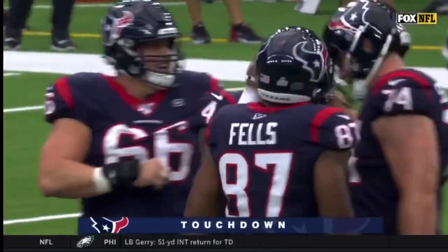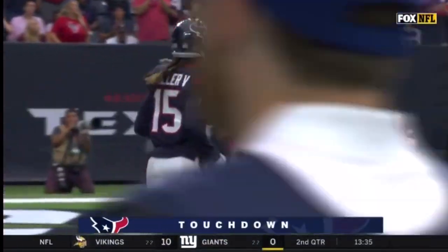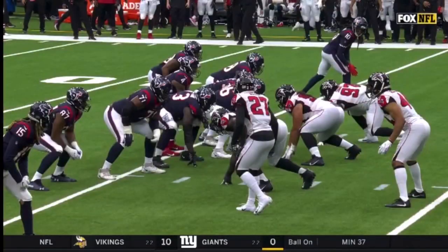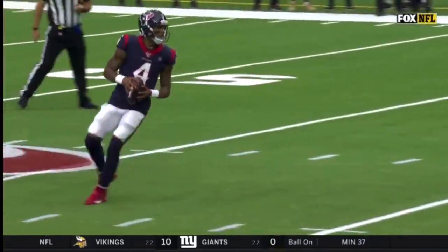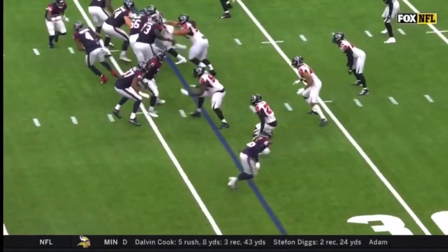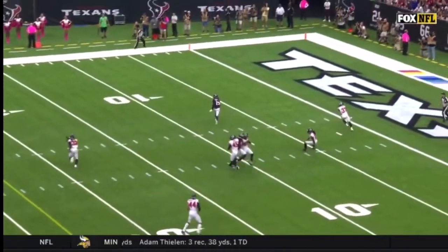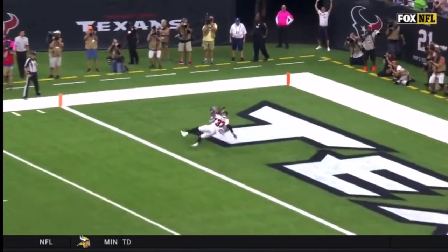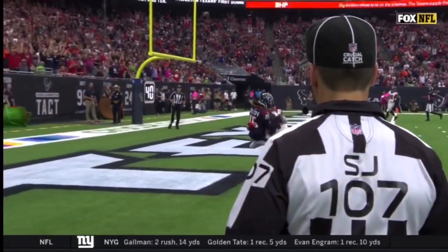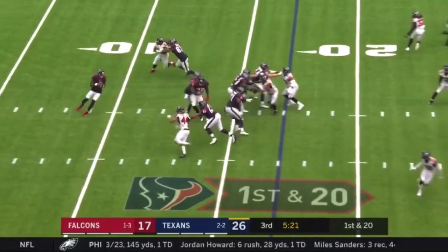This is a great design of a football play, set up by the play action pass. Watch the pep in Deshaun Watson's step — setting up in the pocket, re-establishing it by moving out. The route is across the field. I think the Falcons are looking at DeAndre Hopkins, and nobody ends up going with Will Fuller into the end zone. Great throw, great catch, great concentration to hold on after the hit.